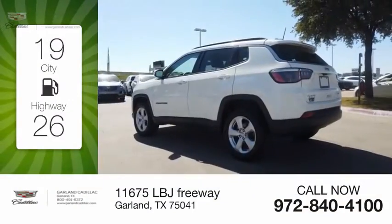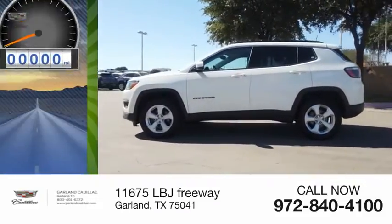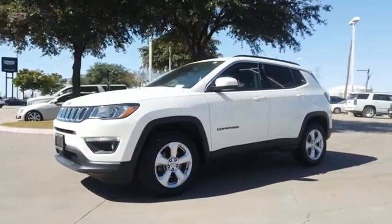Great fuel efficiency saves you money by requiring fewer trips to the gas station. This vehicle has less than 30,000 miles. The Jeep Compass has a solid, sophisticated 16-valve engine.